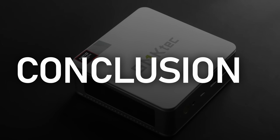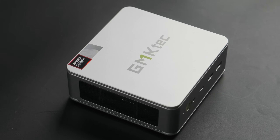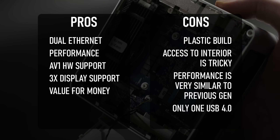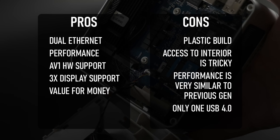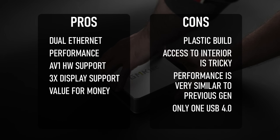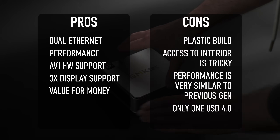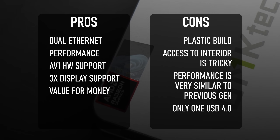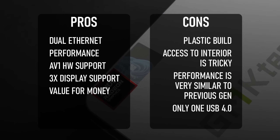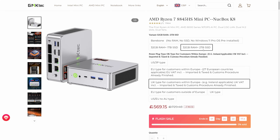I have two conclusions to reach. First, the GMK Tech K8. Most of my comments about the mini PC itself echo what I said in the K9 review last week. It's more of a budget offering among devices in this class, and some aspects of the construction and port selection reflect that, but on the whole it's not a bad compromise. If you're interested in buying the K8, there's a link below, and at the time of posting this video on May 13th, 2024, I'm told there's a 7-day sale event on Amazon.